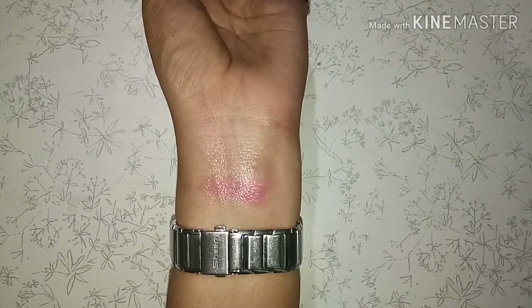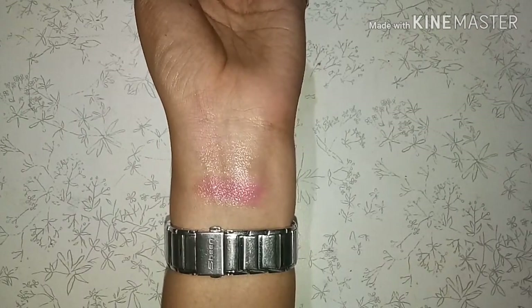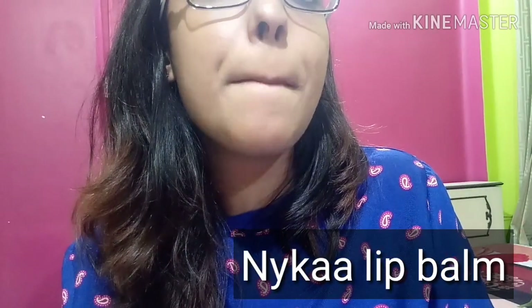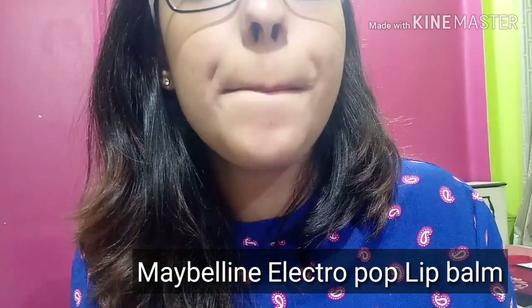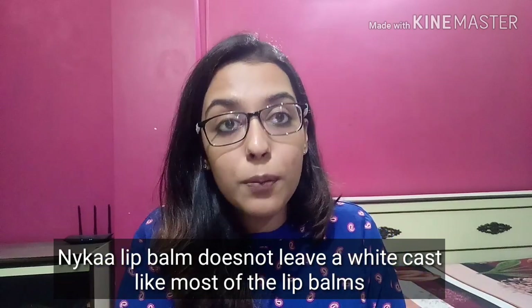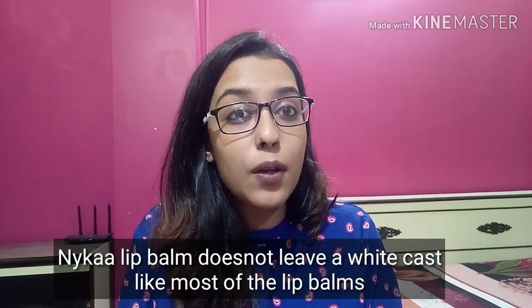The only reason why I loved the Maybelline Electropop lip balm was for its texture - it was so buttery soft. Unfortunately, as per my information, they have discontinued this version, and I was looking for a lip balm as close to its texture. Trust me, Nykaa has done it. The formula is so buttery soft. I personally thought of all the points I would look for in a lip balm, and there was not a single con I could find. So for me, it receives a big, big thumbs up. If you don't mind the colorless aspect, there is literally no con.